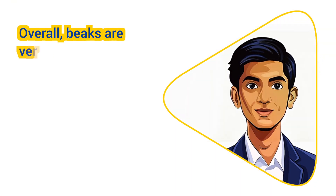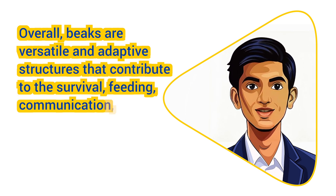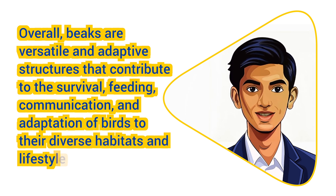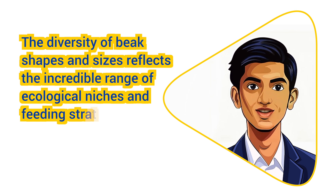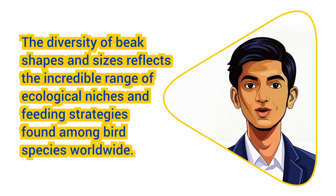Overall, beaks are versatile and adaptive structures that contribute to the survival, feeding, communication, and adaptation of birds to their diverse habitats and lifestyles. The diversity of beak shapes and sizes reflects the incredible range of ecological niches and feeding strategies found among bird species worldwide.